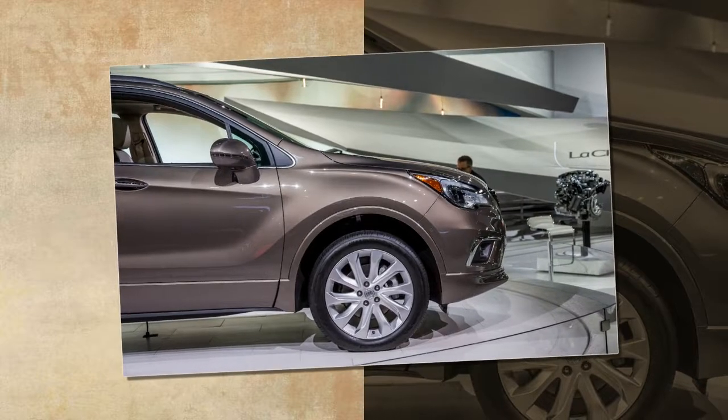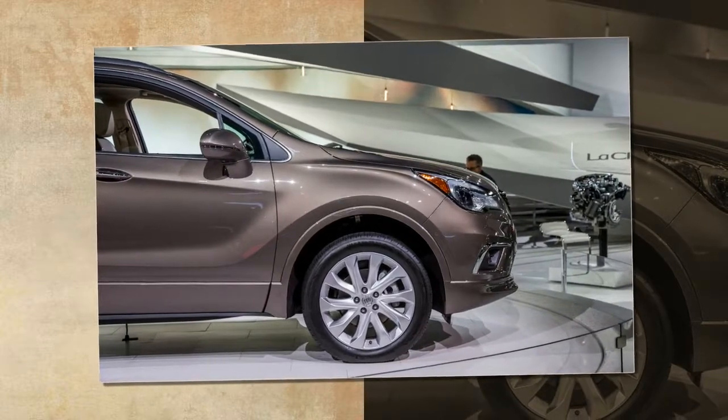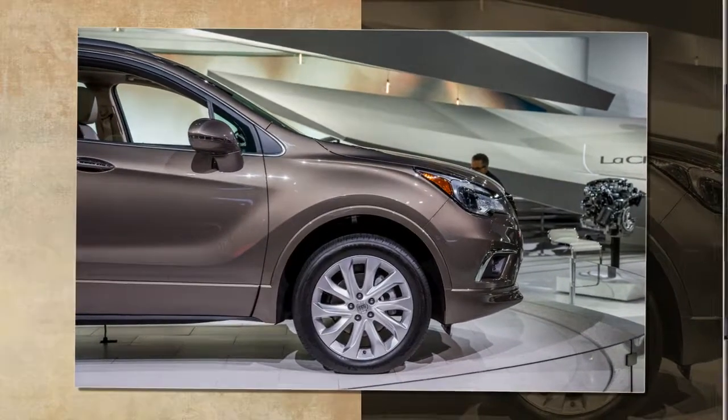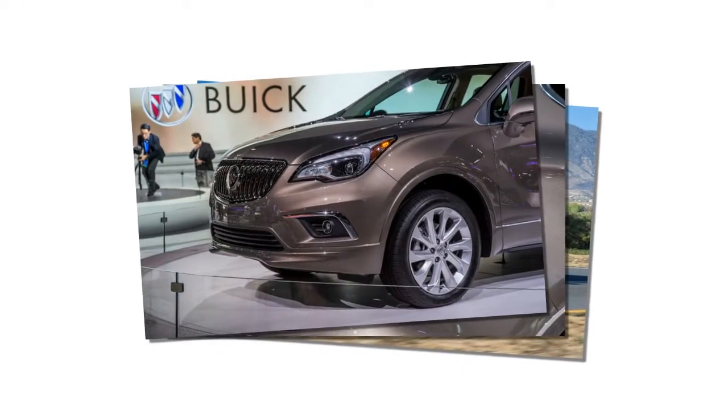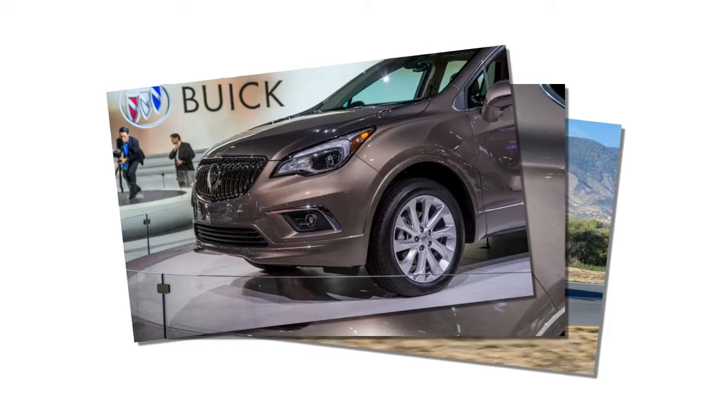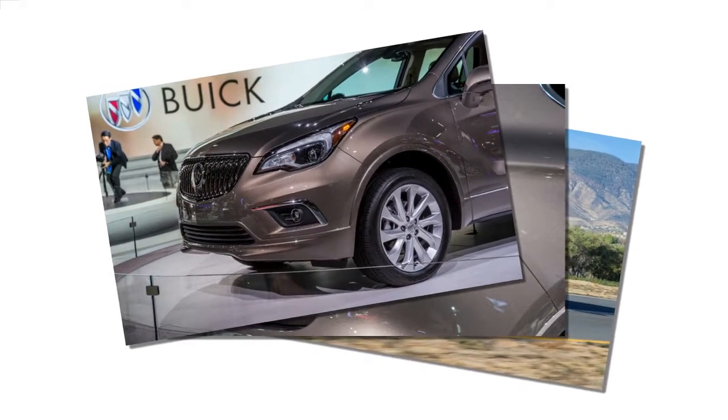The 8-inch touchscreen and secondary controls will seem familiar to anyone who's been in a GM product lately, and after having sat inside, we can attest that the front seats are rather comfortable.